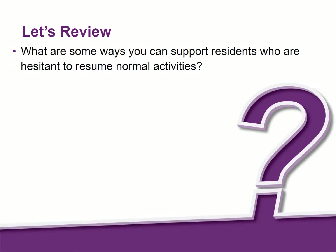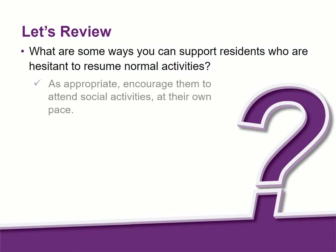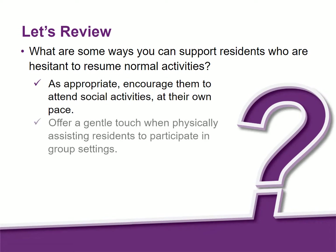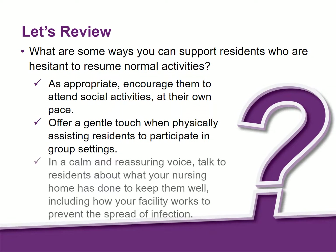What are some ways you can support residents who are hesitant to resume normal activities? As appropriate, encourage them to attend social activities at their own pace. Offer a gentle touch when physically assisting residents to participate in group settings. In a calm and reassuring voice, talk to residents about what your nursing home has done to keep them well, including how your facility works to prevent the spread of infection.